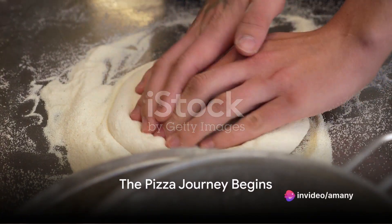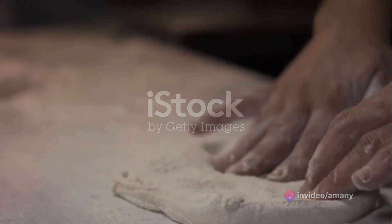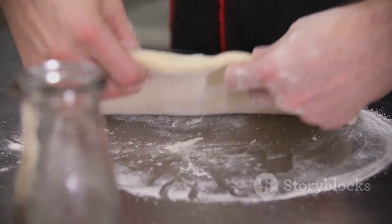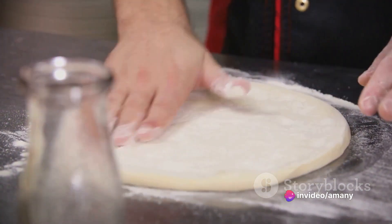Ever wondered how your favorite American pizza gets made in a factory? It's a tantalizing journey that morphs simple ingredients into a symphony of flavors. Our story begins with the basics: flour, yeast, water, salt, sugar, and a drizzle of olive oil. These humble elements come together to create the dough, the foundation of our beloved pie.